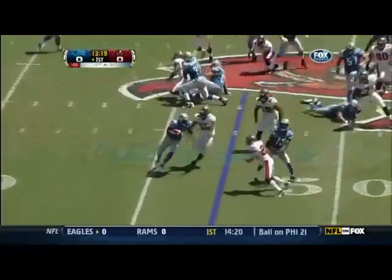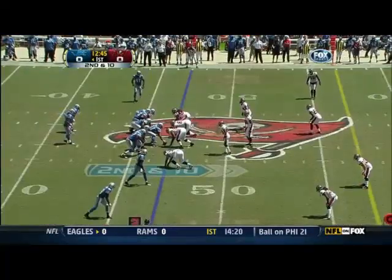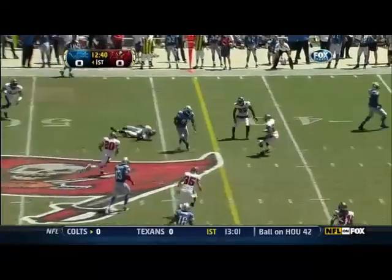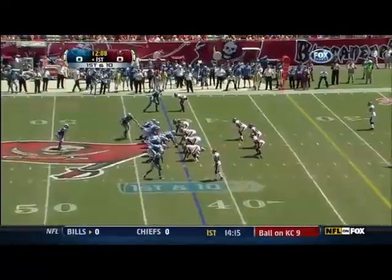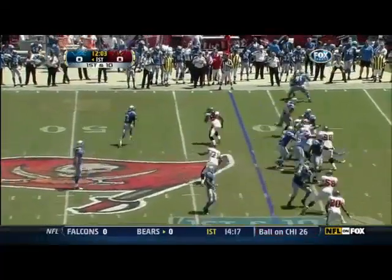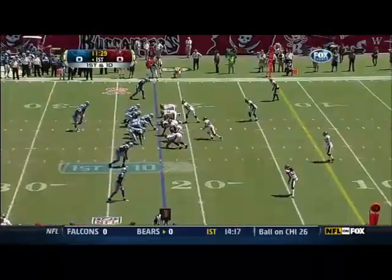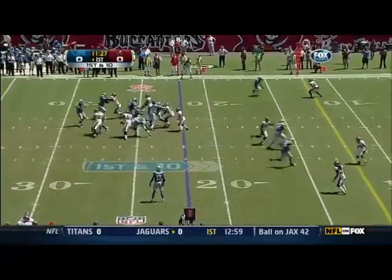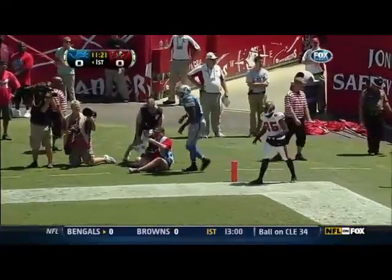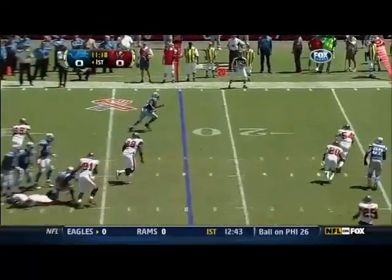Morris carries and this time the Bucs make the stop. Tampa Bay drive for the Lions — they've moved it well. Morris remains the back, Stafford's pass complete, that's Calvin Johnson with a catch for a first down, Detroit. This time they hand to Burleson and he goes down the sideline, springs Burleson for a few extra yards. Jahvid Best back in, Stafford under pressure, throws for the end zone and out of bounds towards Calvin Johnson, back to Jahvid Best.